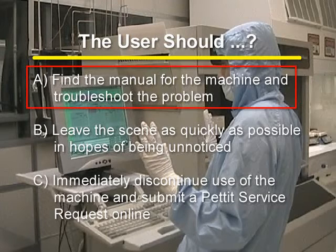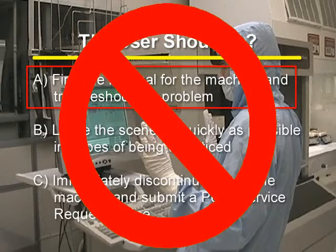If you said A — find the manual for the machine and troubleshoot the problem — that is an incorrect answer. A user attempting to fix a problem will sometimes result in more damage being done to the machine.